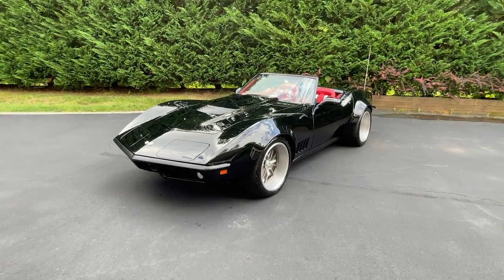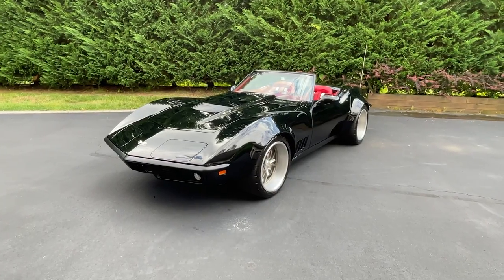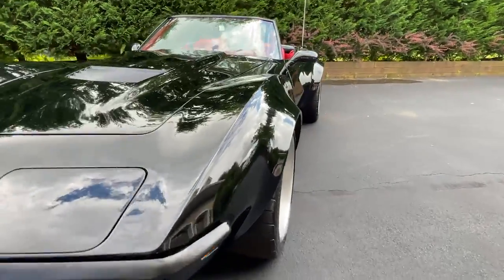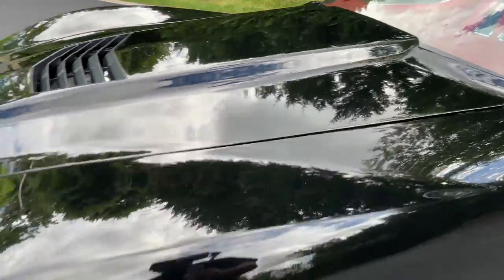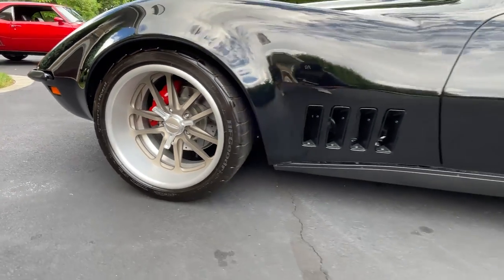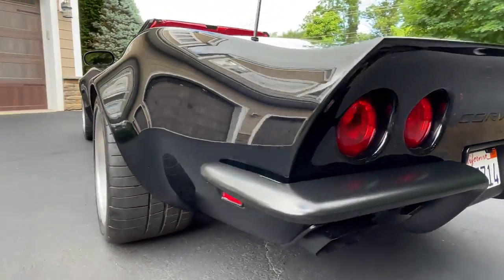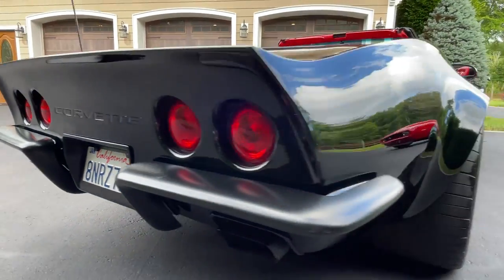This Corvette features a deep gloss black paint with a full custom wide body with infused C7 Corvette elements. One subtle change is the stretched hood with the C7 air vent. The custom matte bronze wheels have a satin lip, made by Budnik Wheels — 18x10 in the front and 18x12 in the rear.